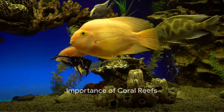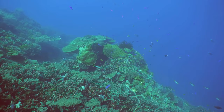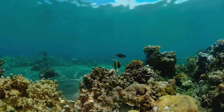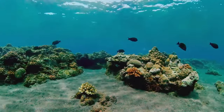Imagine if you were a tiny fish in the big wide ocean — the coral reef is like your special fortress, protecting you from big waves and scary predators. It's also a fantastic hide-and-seek spot, and a place where you can find yummy food.